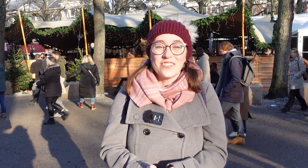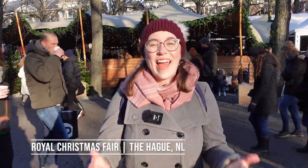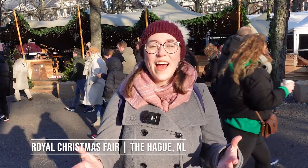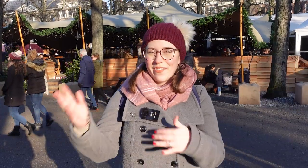Hey travel lovers, welcome to Wanderlust for Life, the channel that shows you European gems through food and memorable experiences. I'm Jessica and today we are in The Hague for the Royal Christmas Fair. This goes until the 23rd of December 2022. It is very well organized, absolutely beautiful, and we are here in the old town — less than an hour from Amsterdam by train. Let's go check it out!